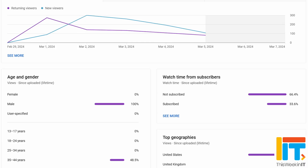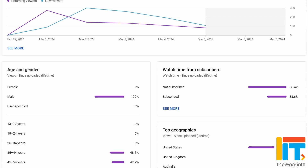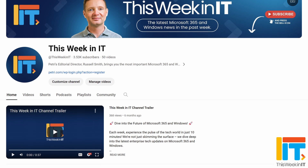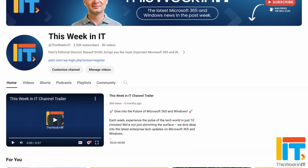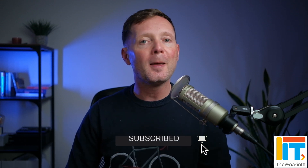Before I get started today, I've got a quick favour to ask. About 66% of the people who watched last week's video weren't subscribed to the channel. As we go live today, we're on about 3,530 subscribers, and I'd really love it if this week we could push that up to about 3,600. If you'd like to help us achieve our goal, please subscribe and hit the bell notification so you don't miss out on the latest uploads.